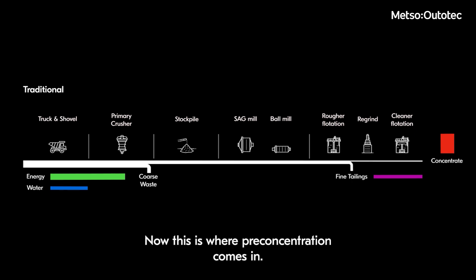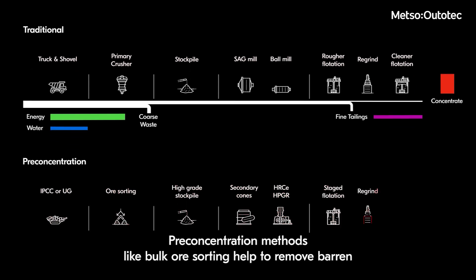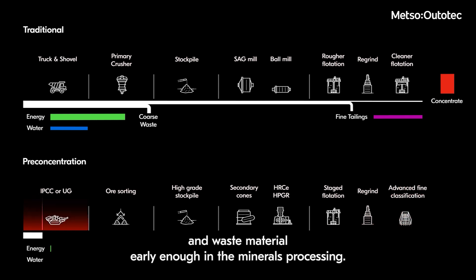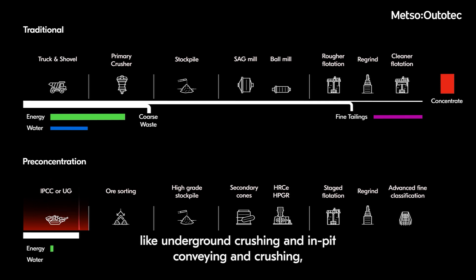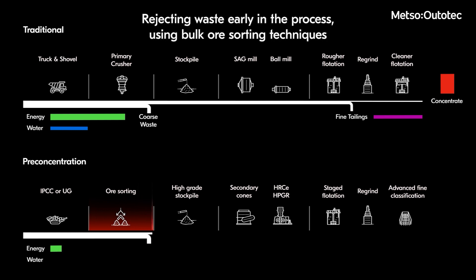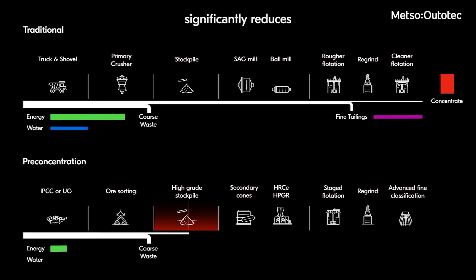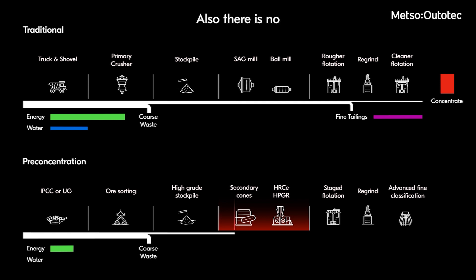This is where pre-concentration comes in. Pre-concentration methods like bulk ore sorting help to remove barren and waste material early enough in the minerals processing. When combined with other planet positive offerings like underground crushing, in-pit conveying, and crushing, it has the potential to significantly reduce transportation needs and costs. Rejecting waste early in the process using bulk ore sorting techniques significantly reduces the amount of energy required in crushing and grinding stages.